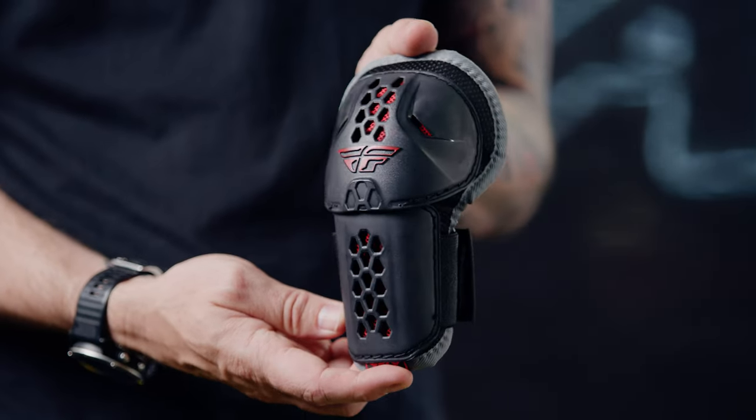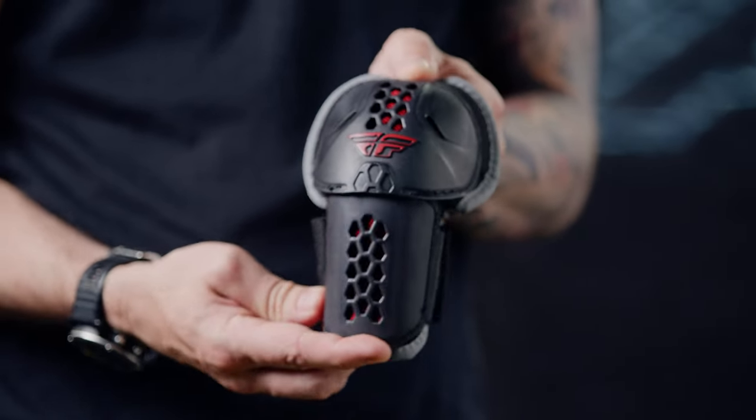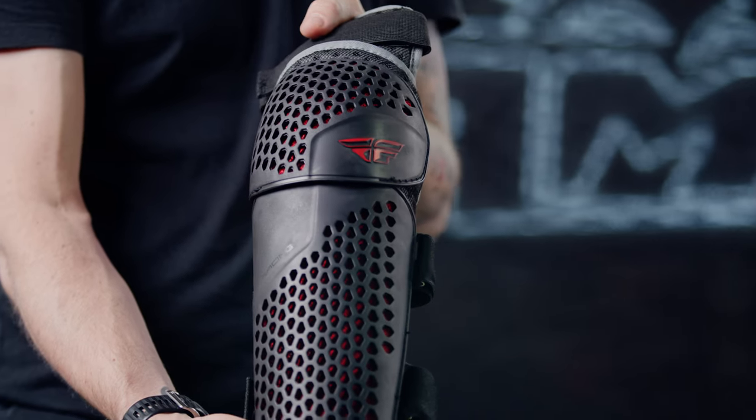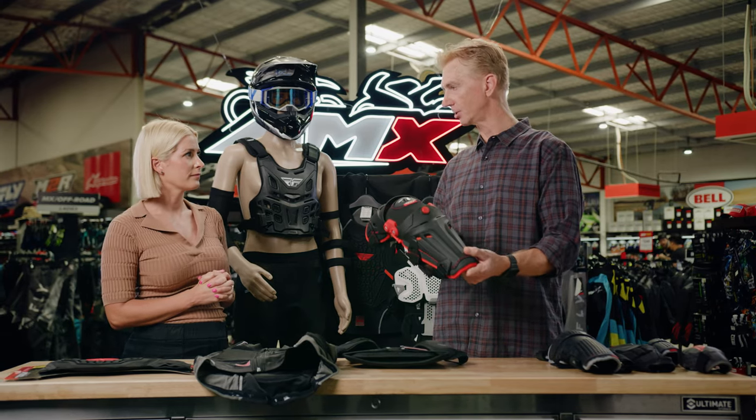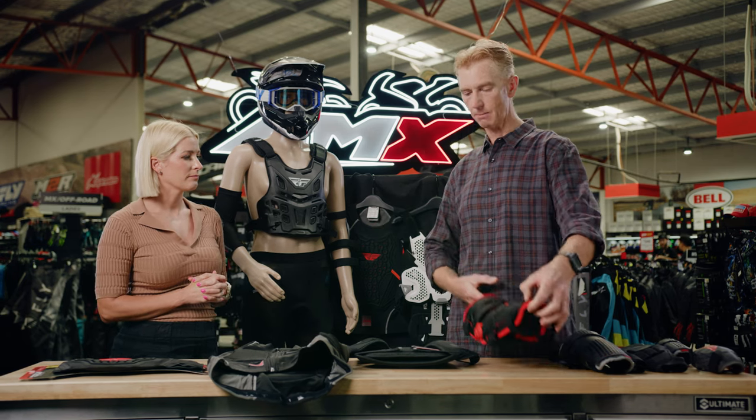And you've got something from little kids all the way through to big kids? Absolutely. Right through — we do little peewees. We have your entry level armour, elbow guards, knee guards. We do premium knee guards here. Basically after this guard, you step into a knee brace.